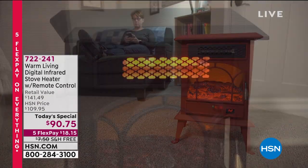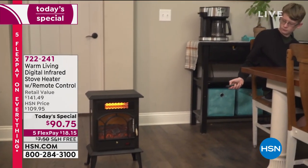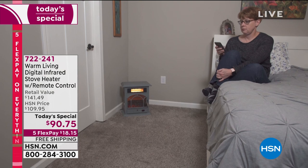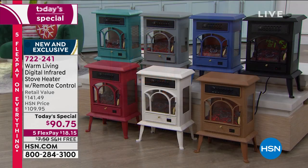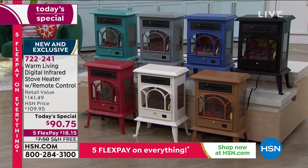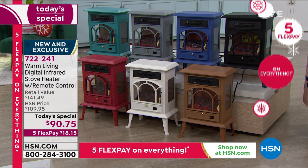Take a look at the authenticity — the look of a real wood-burning stove. It's everywhere in home decor right now. On social media and Pinterest pages, these little potbelly stoves are all the rage. We love the look, we love the romance, but the real ones are a lot of work. What we have for you today from Warm Living is a digital infrared stove heater that comes with a remote control, usable with heat or without — a year-round solution.